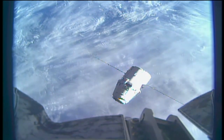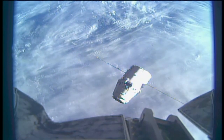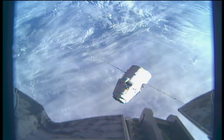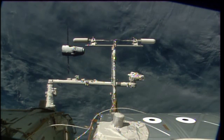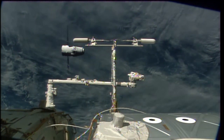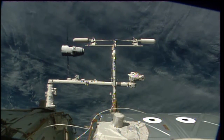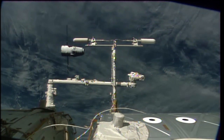A great view of Dragon from the end effector camera at the end of the station's Canadarm2 robotic arm. Dragon launched atop the Falcon 9 rocket from launch pad 39A at the Kennedy Space Center. And a very good view of Dragon framed against one of the S-band communications antennas on the International Space Station.